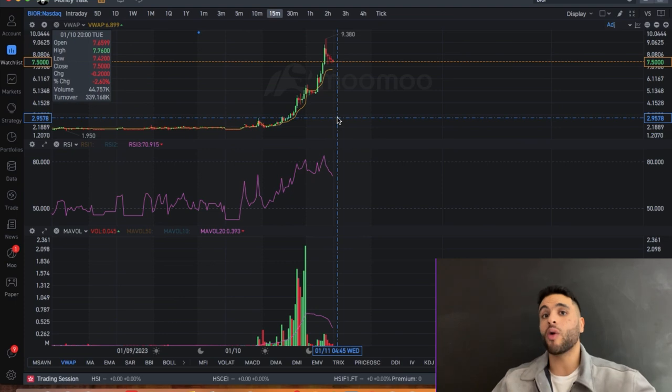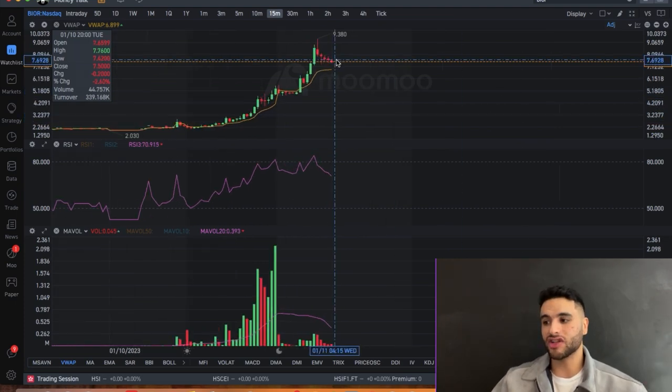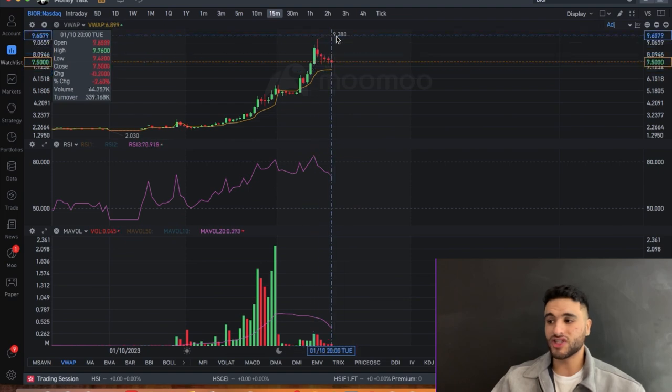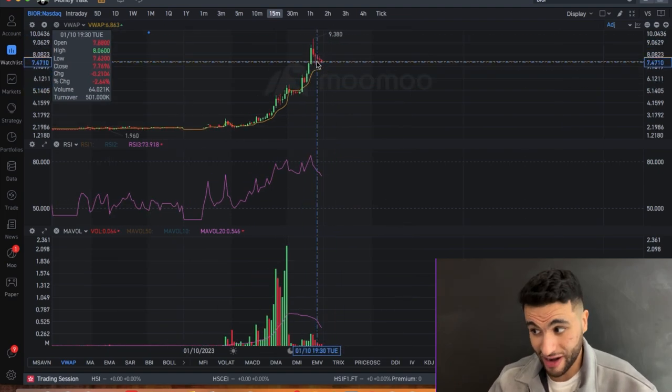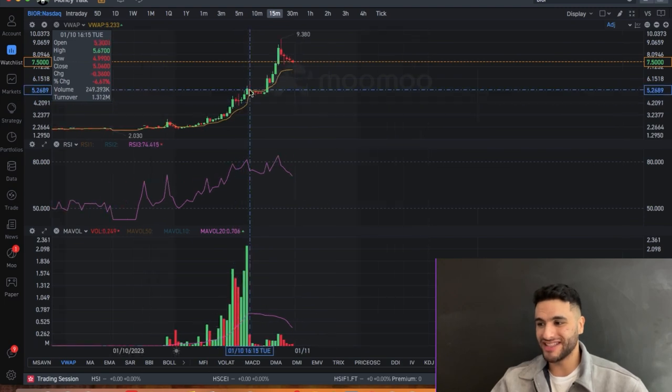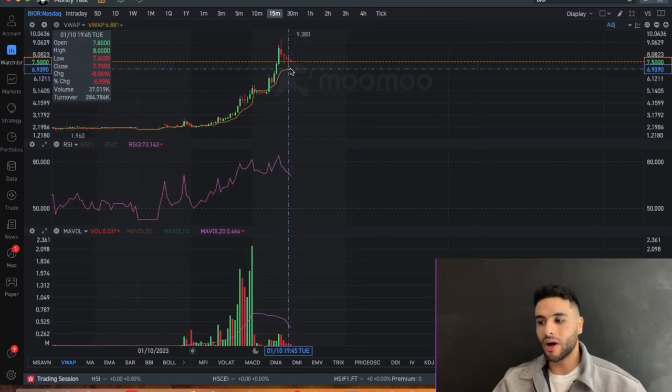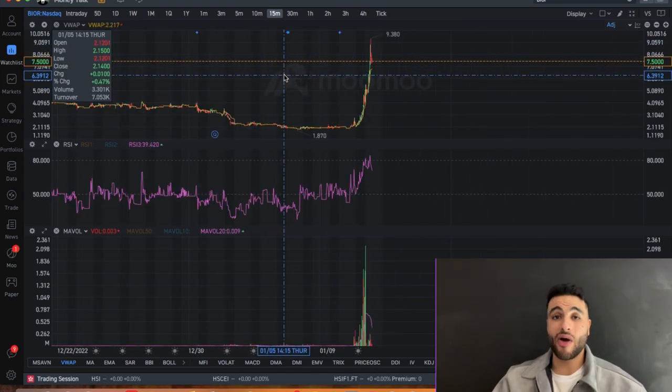Volume is key for these momentum plays — you need it to keep the stock going. The stock could be forming a bull flag here, which has me excited. You can see the bull flag pattern forming, with a gap from about $5.60 all the way to $9. This is a stock that can go absolutely insane.